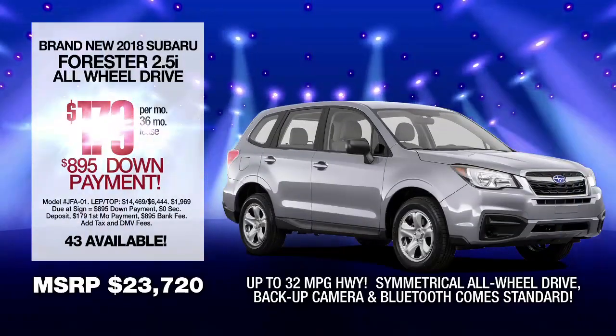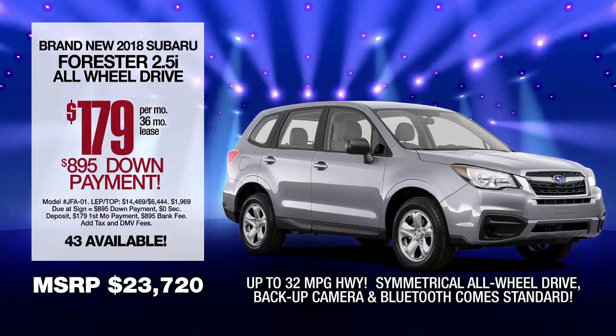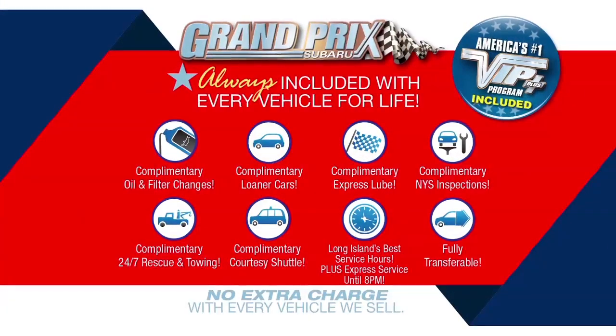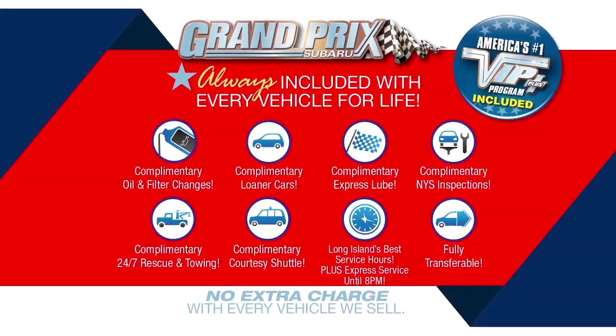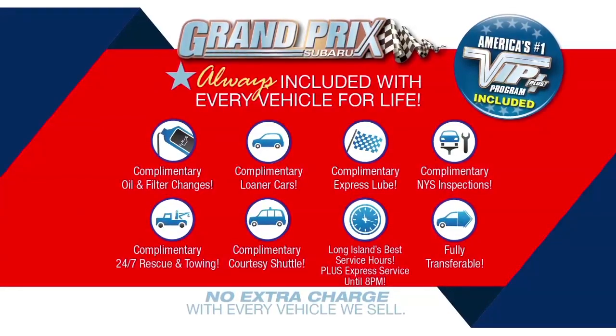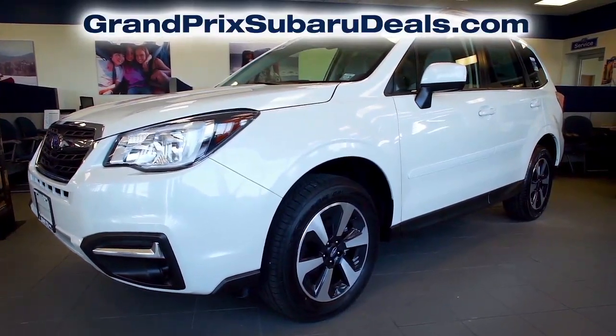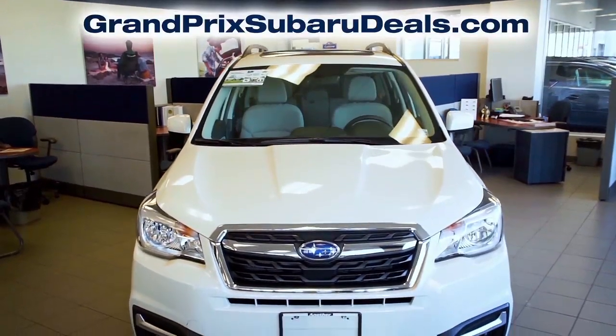Lease at the exclusive VIP price. Plus, every vehicle comes with America's number one VIP Plus program. At Grand Prix Subaru, we will satisfy you. After this video, log on to GrandPrixSubaruDeals.com for more great specials.